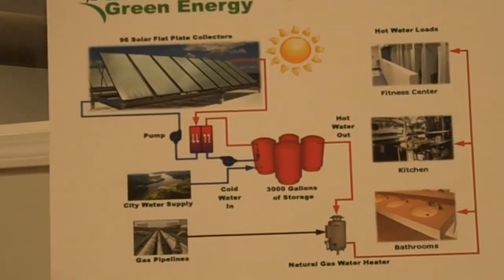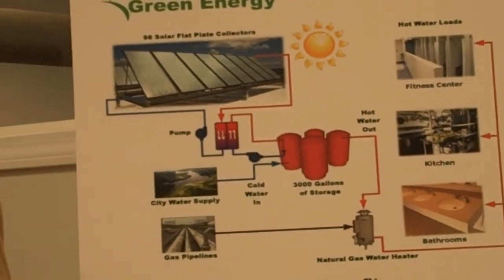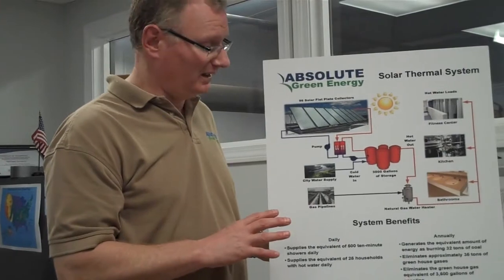Ordinarily you'd be burning fuel that would create greenhouse gases. The ability to use solar to do this creates a nice payback on the environmental side and also on the cost side, and can really be used to meet a lot of needs.